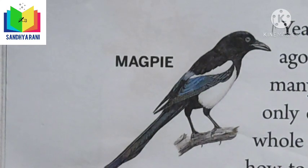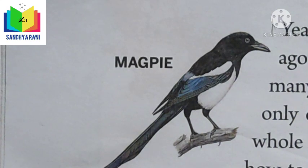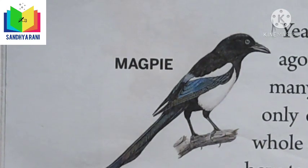Children, let us revise Lesson 5, the Magpies lesson from the textbook and activity book. After that, let us revise Units 3, 4, and 5 from the grammar book. Let's get started. Our lesson is the Magpies.